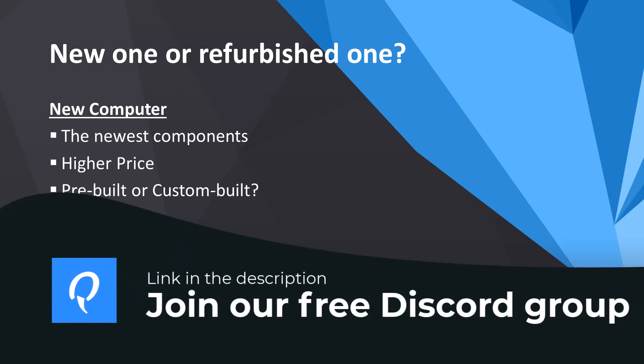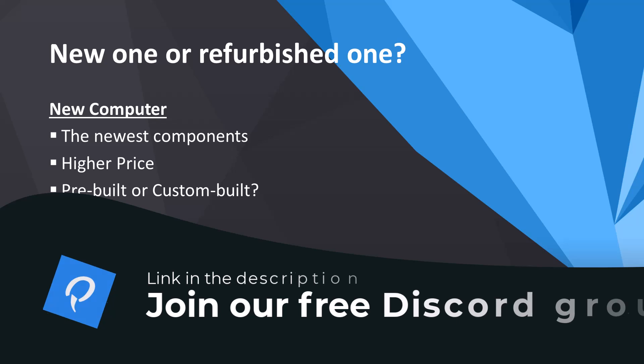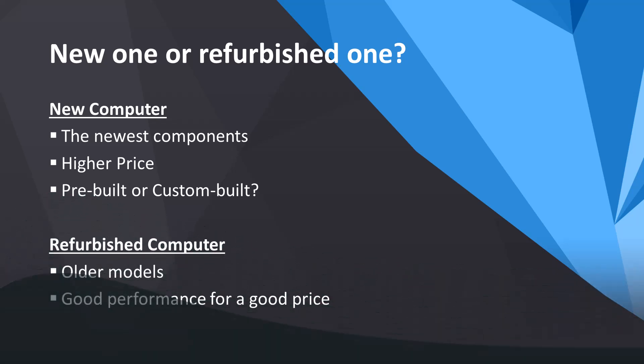Alternatively, if you know someone who is skilled in building computers, you could ask them for help. If you are experienced, you likely already know the best option for you. Refurbished computers may not have the latest models or CPUs, but you can get excellent performance for half the price or even less. Today, you can buy refurbished computers with a 2-year warranty. We recommend, and also use, refurbished computers from verified sellers.